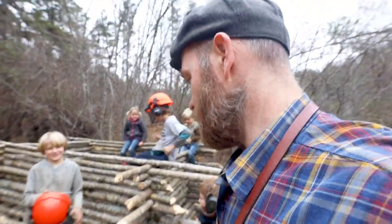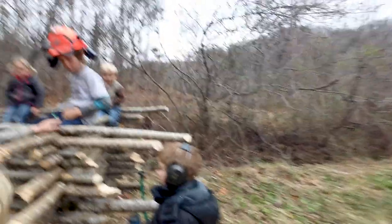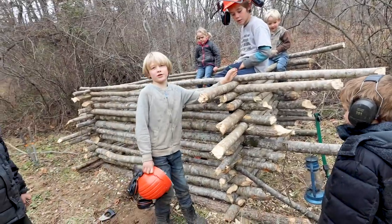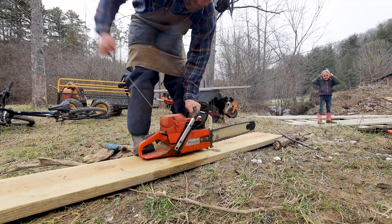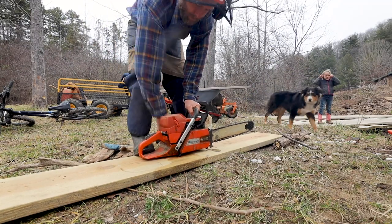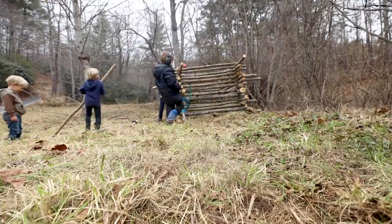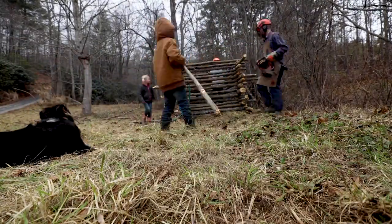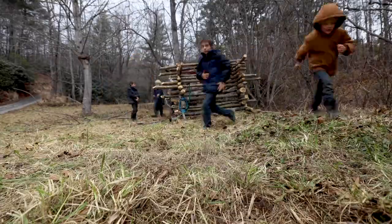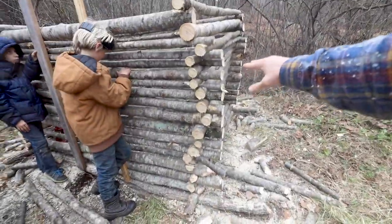Now they want me to help them with the chainsaw to bring it a little further. What's the first thing you want me to do with the chainsaw? We'll just cut notches in and put logs in. Don't cut them too deep or the logs will bounce around. The boys have got it to the height they wanted. I sawed off the ends to make it look good. Looking pretty good, guys.